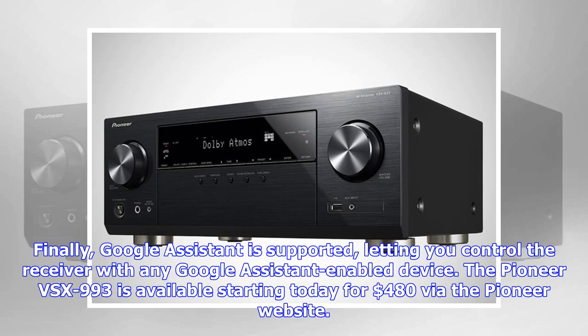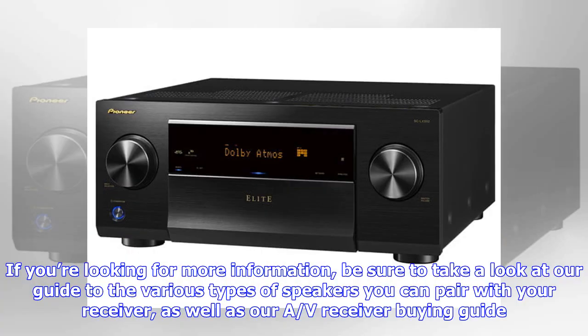Finally, Google Assistant is supported, letting you control the receiver with any Google Assistant-enabled device. The Pioneer VSX-993 is available starting today for $480 via the Pioneer website.